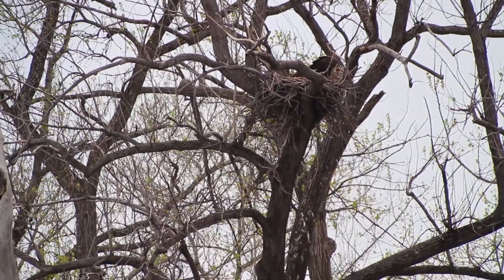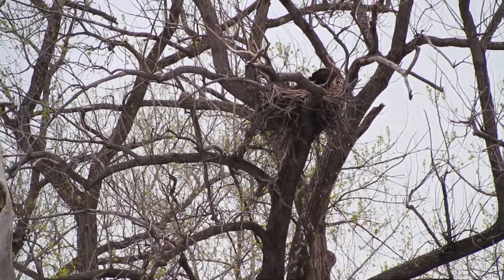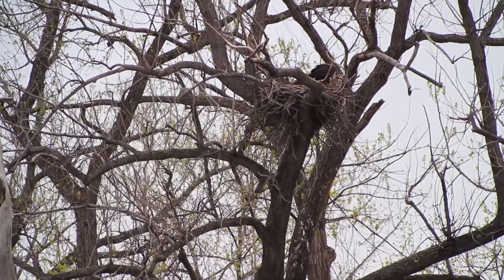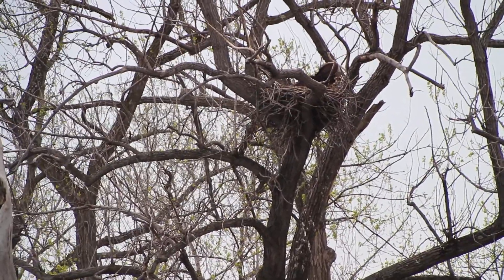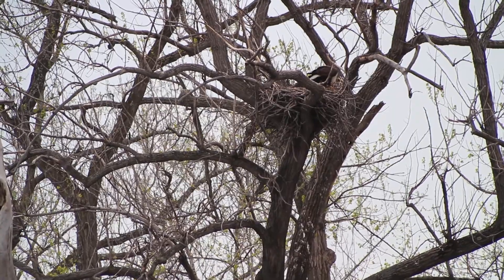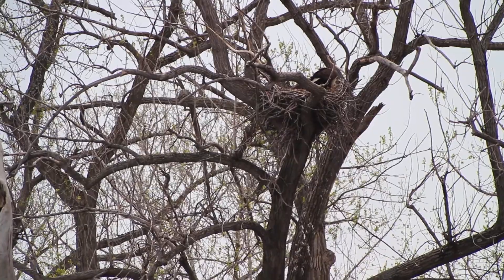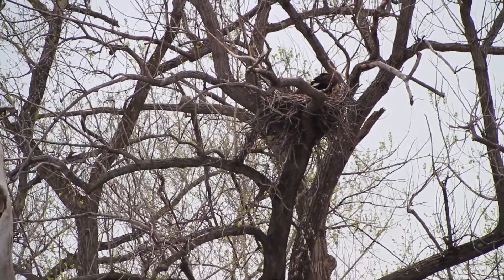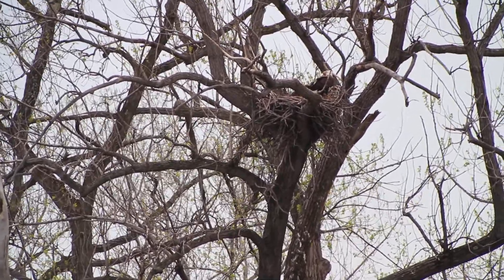Hi everybody, I'm recording from Mud Lock. We've just finished the Montezuma portion of the tour, but as I mentioned while we were still broadcasting, I would go on to Mud Lock on my own and record. I'm looking at the bald eagle nest that's located here — let me see if I can zoom in a little bit better.